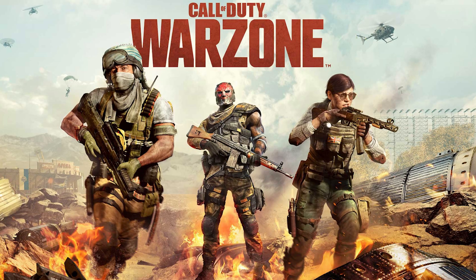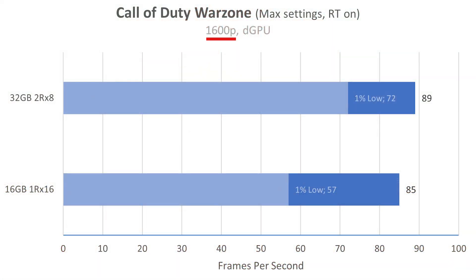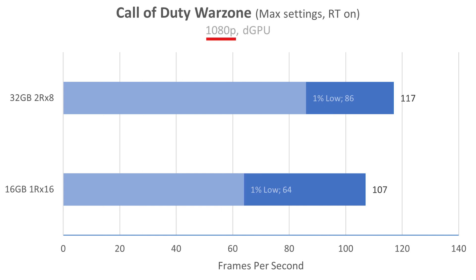Call of Duty Warzone at max settings with ray tracing on. At native resolution, we're getting 89 FPS on the new RAM, 85 on the old RAM. 1% lows went way up in this game — this is one of the few where 1% lows were up a lot at native res. Drop it down to 1080p and we now see a 10 FPS increase and another huge increase in 1% lows — we're looking at a 22 FPS increase in 1% lows, which is really cool.